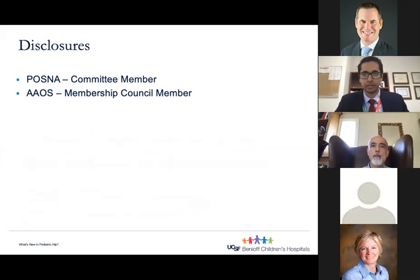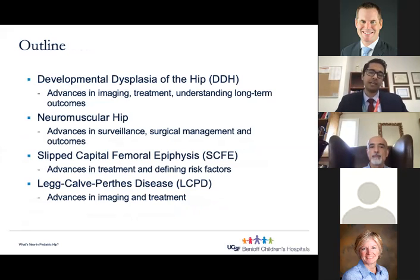I have no relevant disclosures to this talk. My objective today is to provide an overview of some of the most impactful studies published in the last five years on pediatric hip. I'll also highlight some of my own research interests from residency and fellowship, and studies we are currently doing at UCSF. To review this topic in an hour, I decided to focus on what I consider the big four topics in pediatric hip: developmental dysplasia of the hip, neuromuscular hip, slipped capital femoral epiphysis, and Legg-Calvé-Perthes disease. Each one of these topics could be an hour-long talk, so we'll hit the high points and controversial areas to figure out how to apply them to clinical practice.